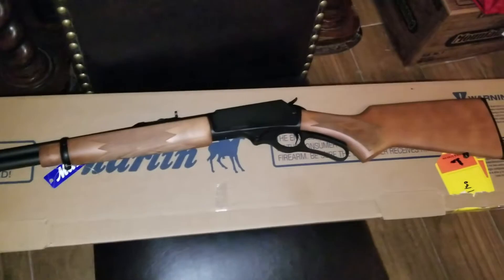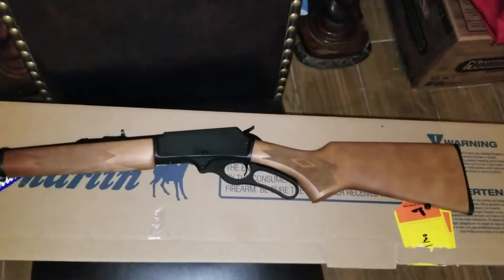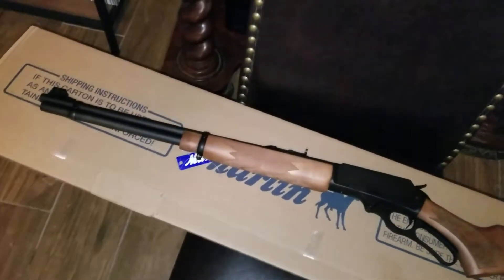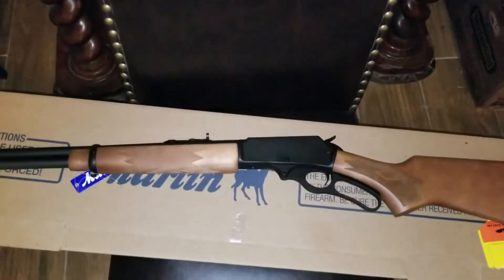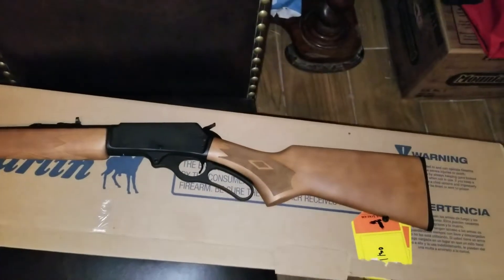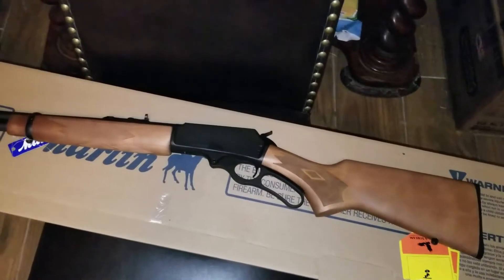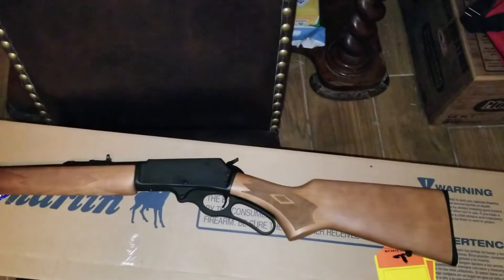They have the Weaver mounts for this thing at, believe it or not, Walmart for under $8. Then it's just a matter of buying some rings, and I think the rings I saw were about $60. Also with the scope mount I'm going to need to get the extension for the hammer to be able to release it when the scope's on it, because there isn't enough clearance. They have that on Amazon for like $8. So everything accessory-wise on this is pretty affordable.